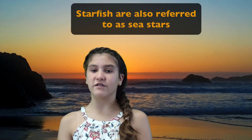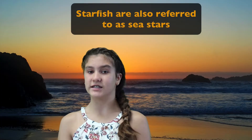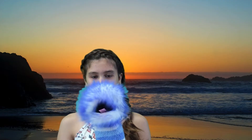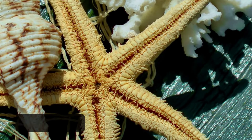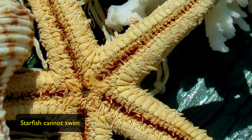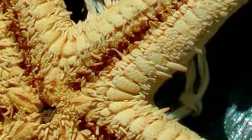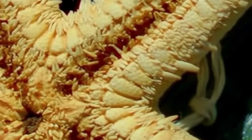They are also referred to as sea stars. Even with the name starfish, they are not really fish. They're not really stars either — like, they never starred on Broadway. And starfish cannot swim. Instead, they move using hundreds of tube feet on their arms and body. And they also do not have gills like fish.